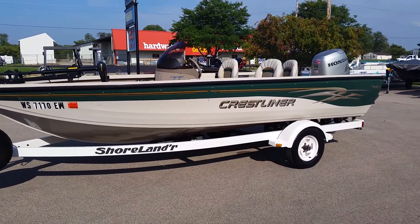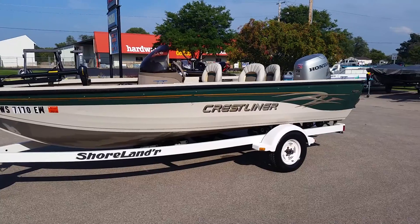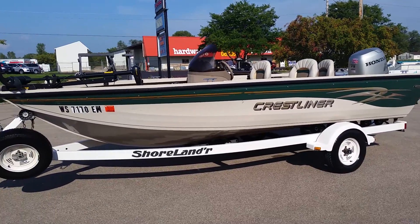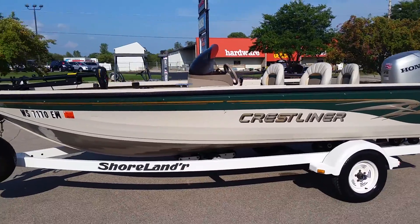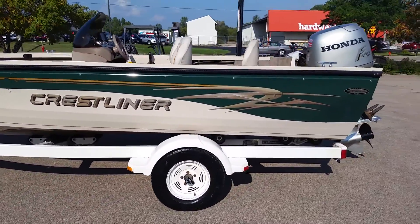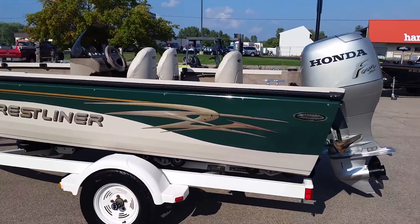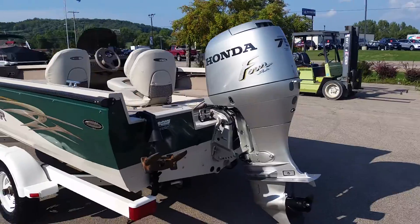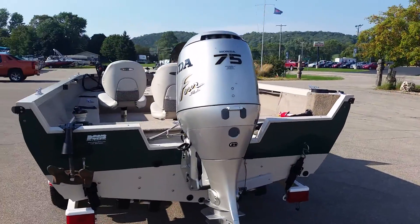Welcome to Don's Marine dot com. Today we'll be viewing a 2001 Crestliner 1750 Fishhawk. The boat is sitting on a Shorelander roller trailer and is powered by a Honda four-stroke 75 horsepower engine.